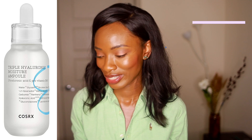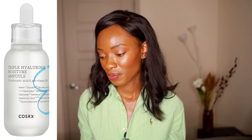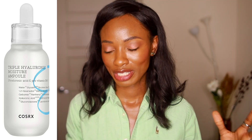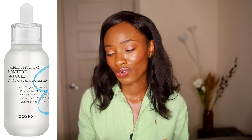Moving on to their moisturizer, I picked out the hydrium triple hyaluronic moisture ampoule — that's a lot of words. This one is priced at $26, which is okay. It's clearly a hydrating moisturizer — it has a lot of hyaluronic acid derivatives like sodium hyaluronate and hydrolyzed hyaluronic acid, so it's packed with hydration. For my dry skin people, you're going to love this product. I'm not too impressed overall because I wish there was an active ingredient in it, but if you need serious hydration, this is worth looking into.